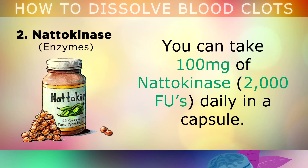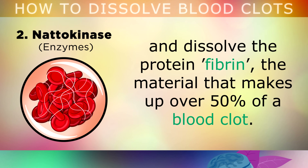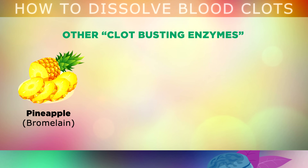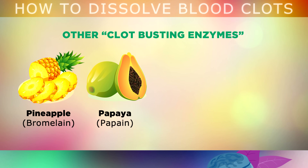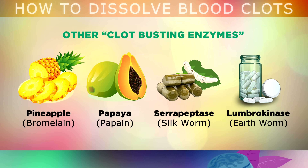For example, you can take 100mg of nattokinase daily in the form of a capsule. Nattokinase is an enzyme that's found in fermented soybeans, which has been shown to thin the blood and dissolve the protein called fibrin. This is the material that makes up over 50% of the bulk of a blood clot. You can also get other fibrinolytic enzymes that help to prevent blood clots by eating pineapple, which contains bromelain that helps to dissolve the clots. You can get an enzyme called papain from papayas, which does the same thing. You can also get a supplement called serrapeptase, which is extracted from silkworms, or lumbrokinase, which is purified from earthworms.